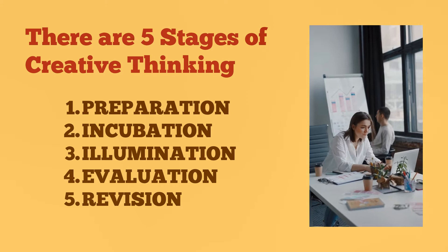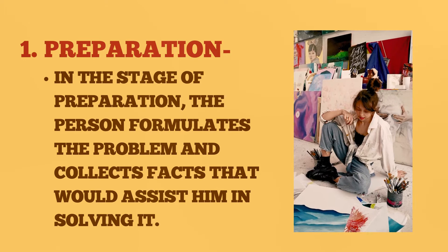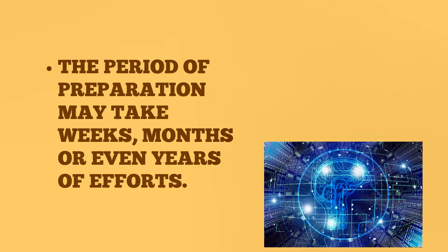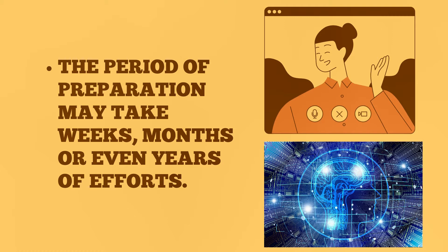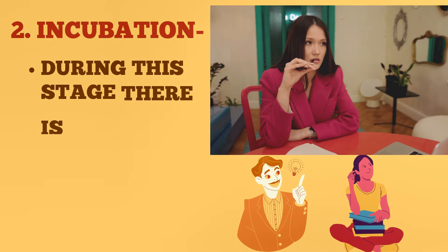Number one: preparation. In the stage of preparation, the person formulates the problem and collects facts that would assist him in solving it. The period of preparation may take weeks, months, or even years of effort.